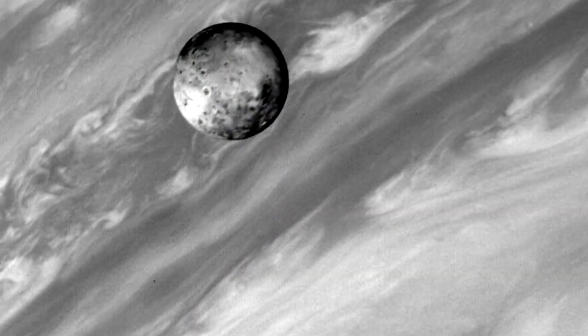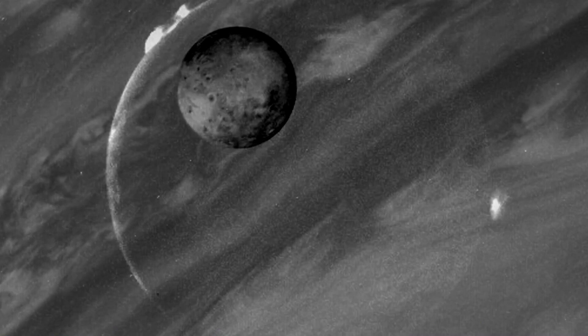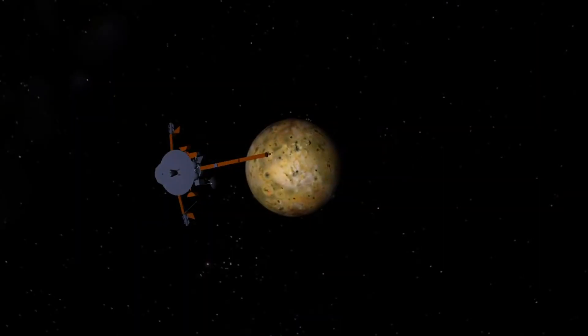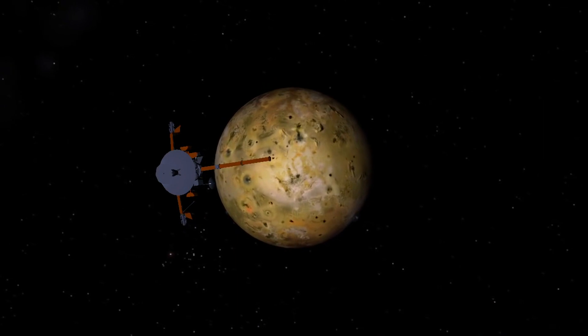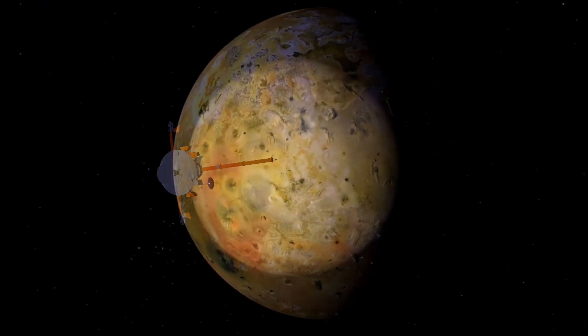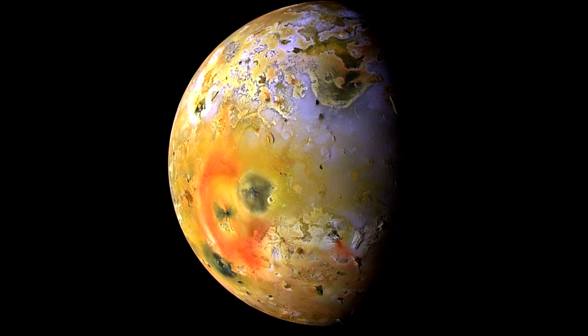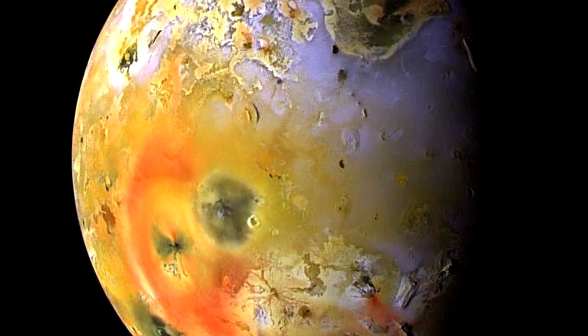Along these same lines, there are vast plains on the surface of this satellite. Its surface has unique properties and comprises an abundance of colors — white, red, black, green and even orange. This distinctive characteristic is due to regular lava flows, which can stretch up to 500 kilometers.